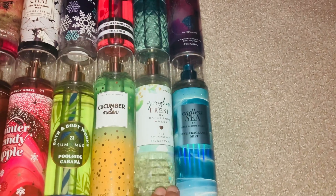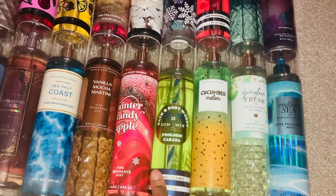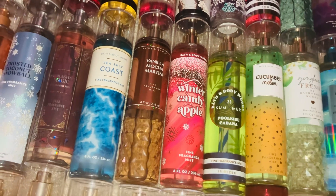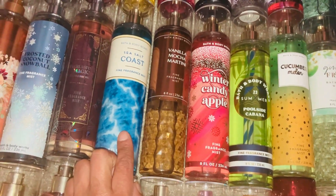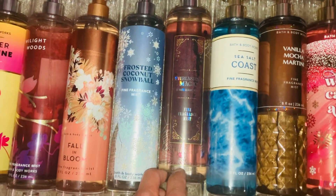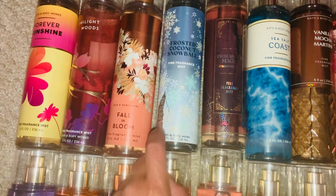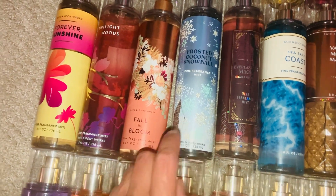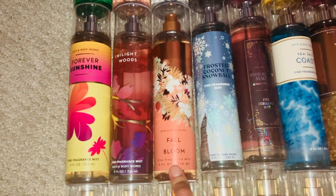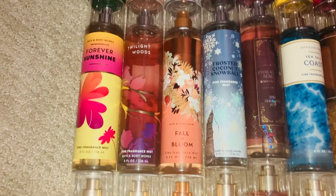Next we have Endless Sea, Gingham, Fresh Cucumber Melon, Poolside Cabana, Winter Candy Apple, Vanilla Mocha Martini, Sea Salt Coast, Everlasting Magic — which came out last year in the fall — Forested Coconut Snowball, which I'm not a big fan of but I'm trying to use it up, Fall and Bloom which I totally love, and Twilight Wood, which they should be bringing back.